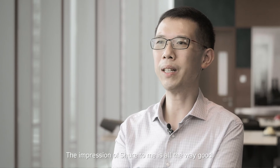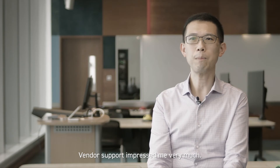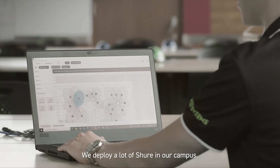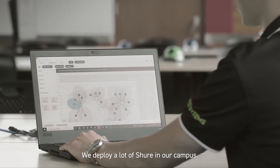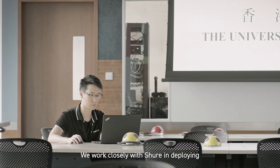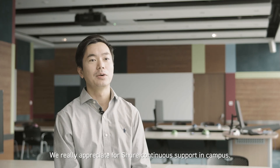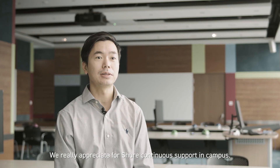The impression of Shure has been very good throughout. The support impressed me very much — from design to build in every project, it is very helpful to have the vendor support us. We deploy a lot of Shure products on our campus. We work closely with Shure in deploying the settings and configuration of the MXA 910. We really appreciate Shure's continuous support on campus.